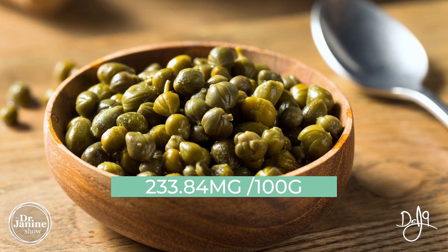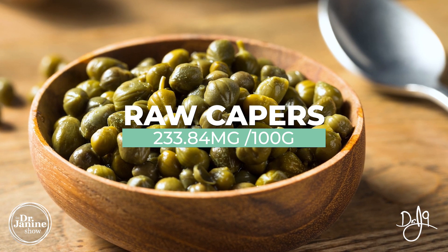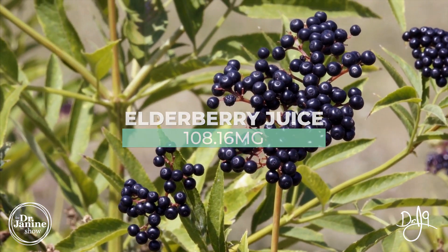At the top of the list is capers. Raw capers will provide 233.84 milligrams per 100 grams of quercetin. Next on the list is elderberry juice, and its concentrate will give 108 milligrams of quercetin.